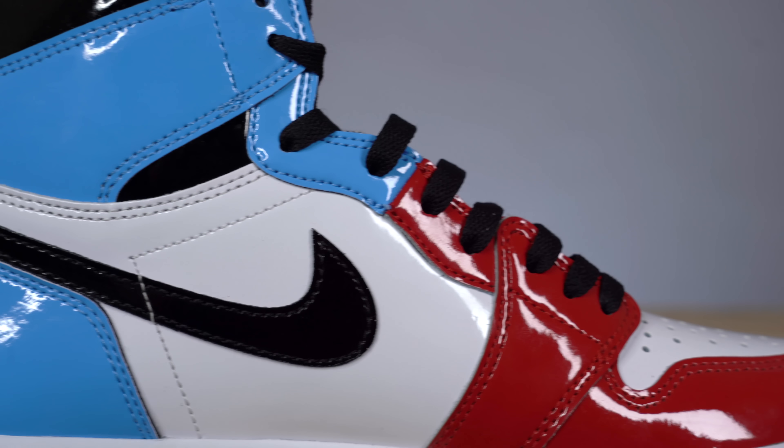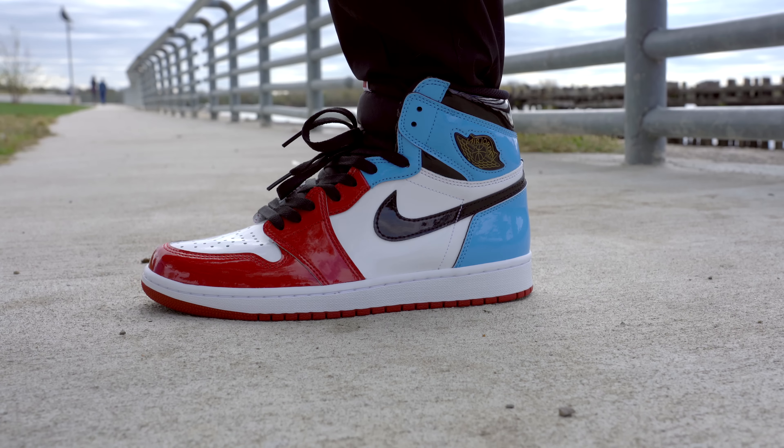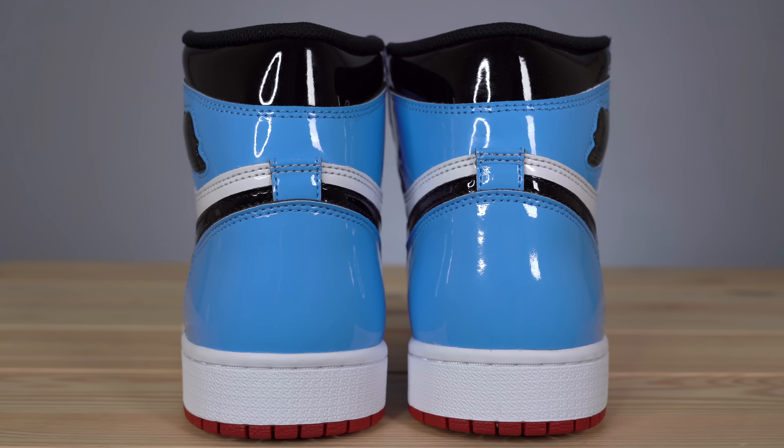Getting into the sneaker itself, the entire upper is constructed of patent leather. I'm usually not a huge fan of patent leather on Air Jordan 1s, and in this case I still don't love the material choice, but I don't hate it. The shoe has a nice shine to it and it really reminds me of those patent leather mids from a couple of years back.